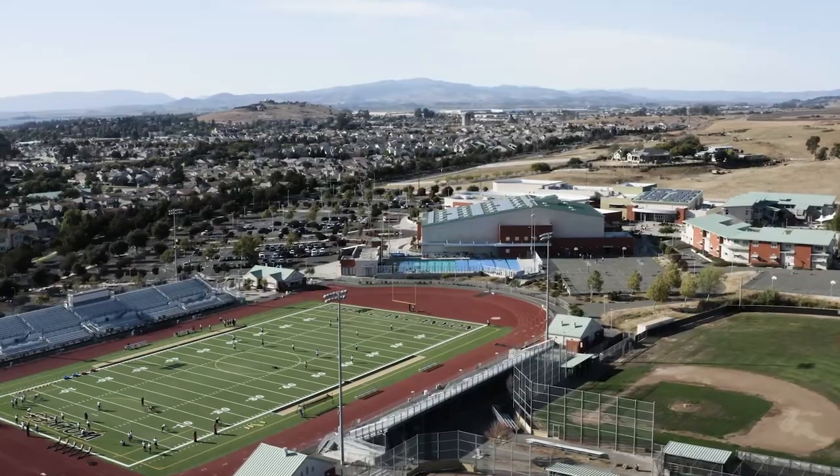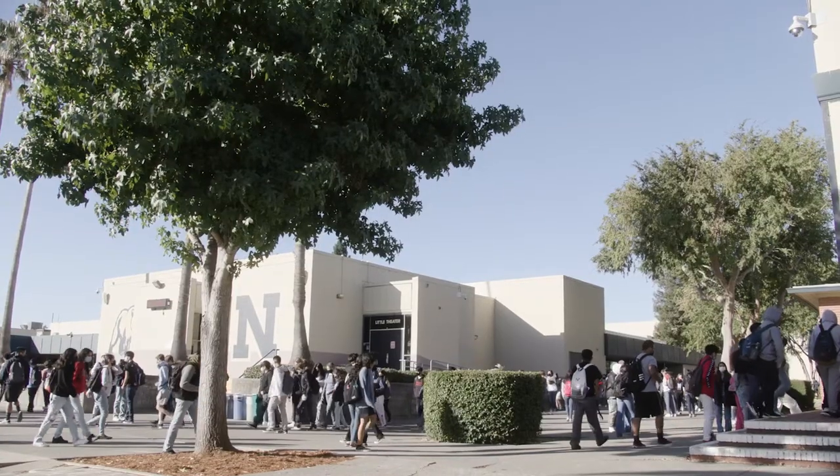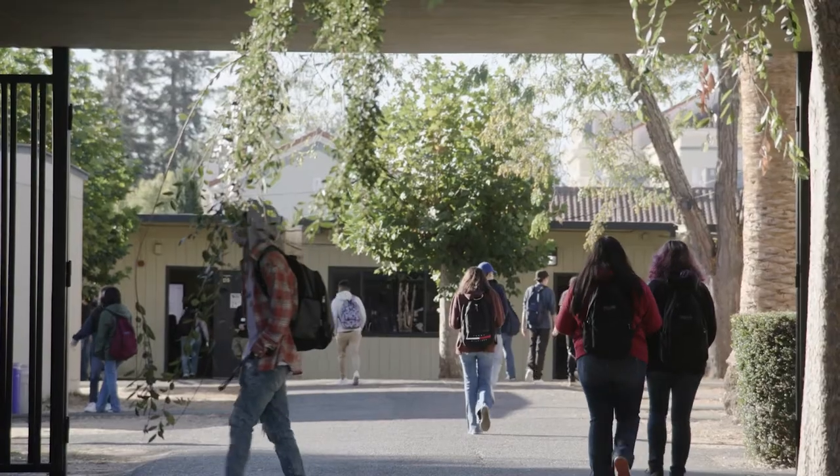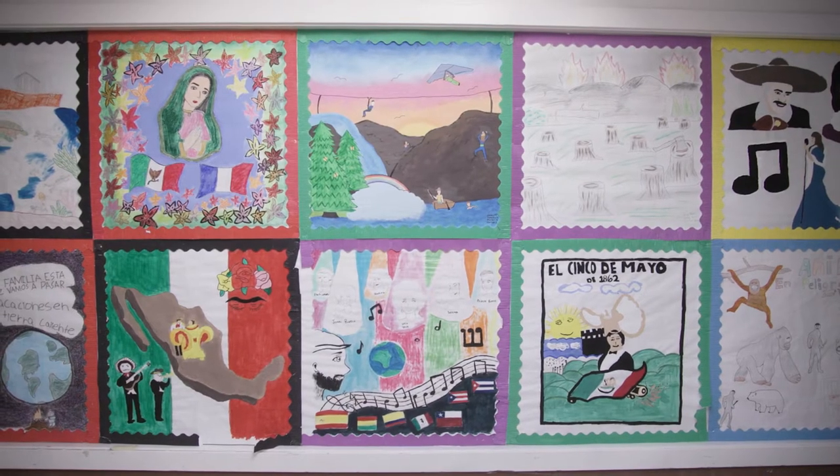The Napa Valley Unified School District has 28 schools. Our student demographic is approximately 55% Latinx, and a quarter of our students are English learners. Technology is critical to the education of our students — in fact, it's a non-negotiable.